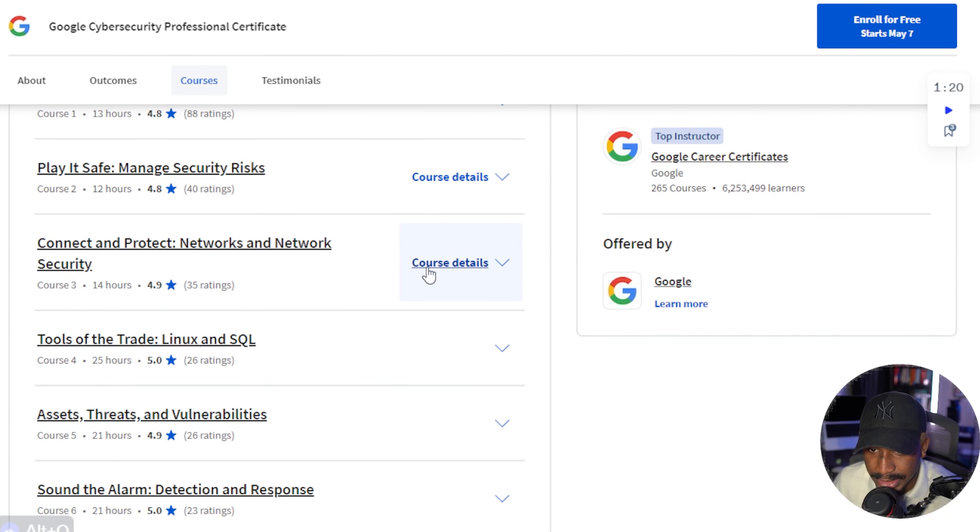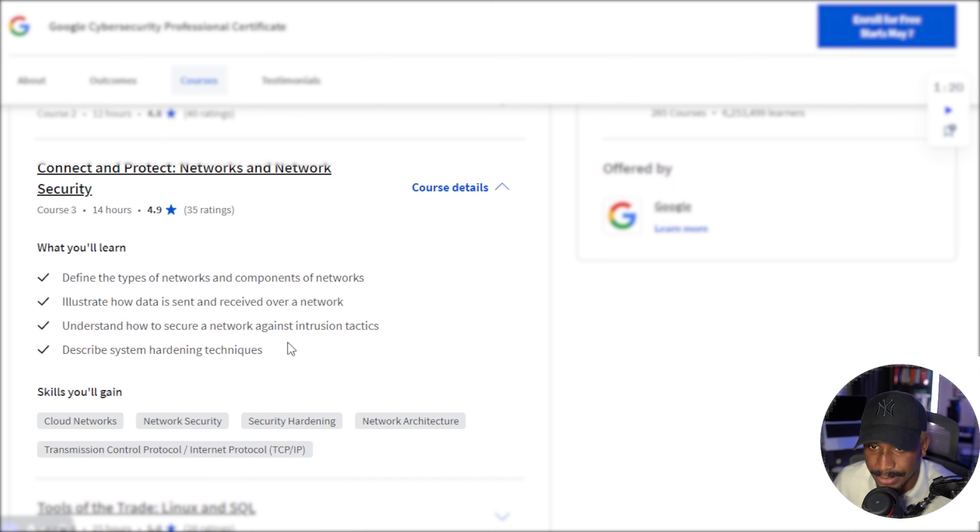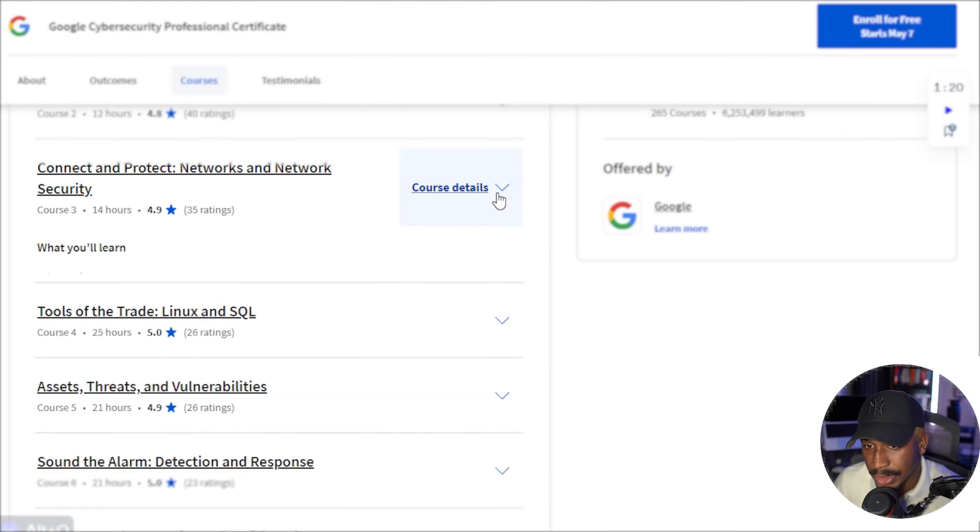Then the next course is the one about networks. Networking is definitely a fundamental aspect of cybersecurity. So I like that there's an aspect covering networks, components of networks, how data is sent and received over networks, how to secure a network against intrusion attacks, how to do some system hardening, cloud networks, network security, and TCP/IP. These are definitely foundational concepts you want to know as a cybersecurity professional.